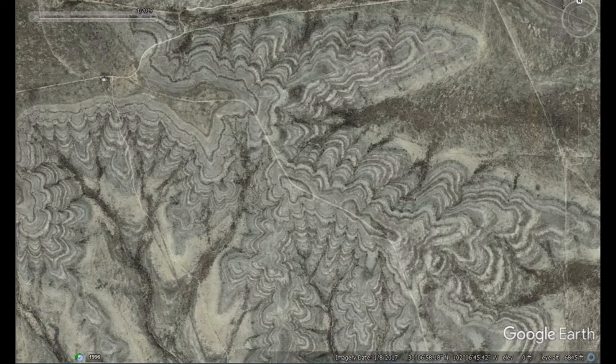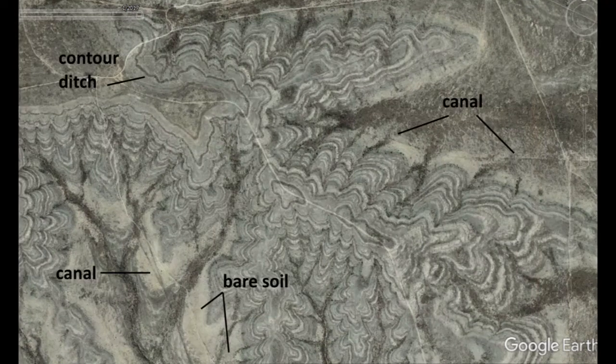One last look at some other types of features - these hills have sort of a natural banding and contouring to them. I think they were enhancing that and running water down the terraces and growing on the terraces. If you look here there are some canals that run off of them, with pretty good contour ditches running around. You can see the bare soil where the nutrients have been sucked out from hundreds of years of agriculture.